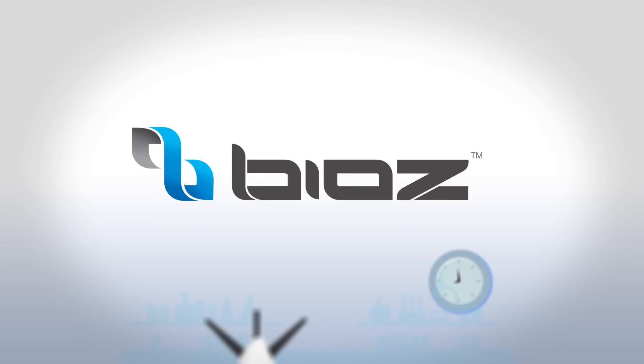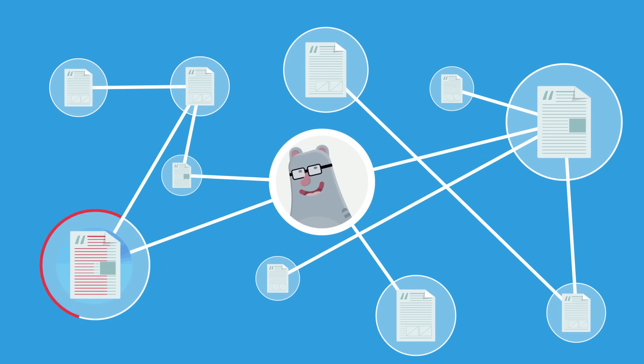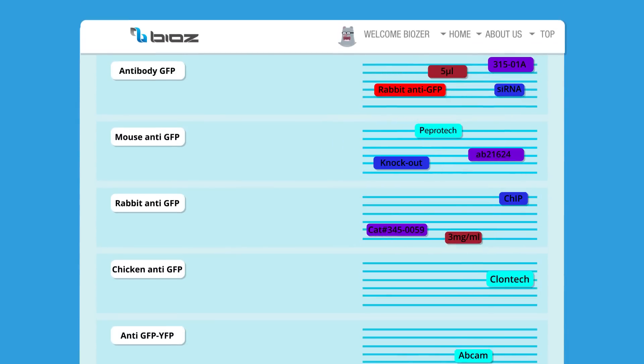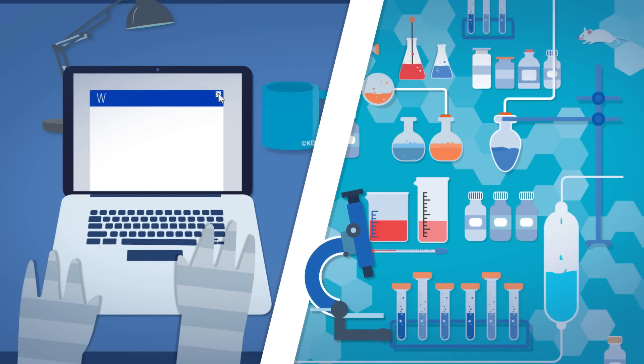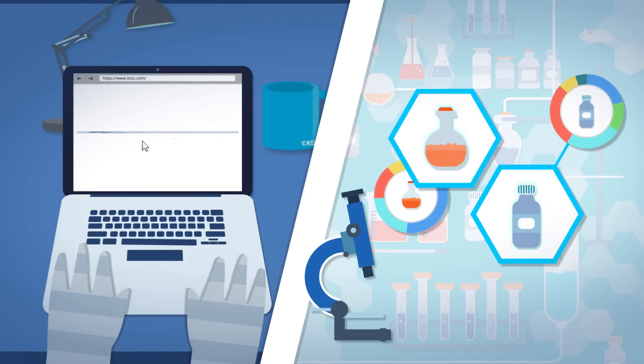Introducing BIOS. Unique BIOS algorithms mimic how researchers actually think, summarizing key points from millions of full-text articles, so you feel confident when doing research, when planning your next experiment, or sitting down to write your paper. BIOS provides you with the most relevant scientific information.